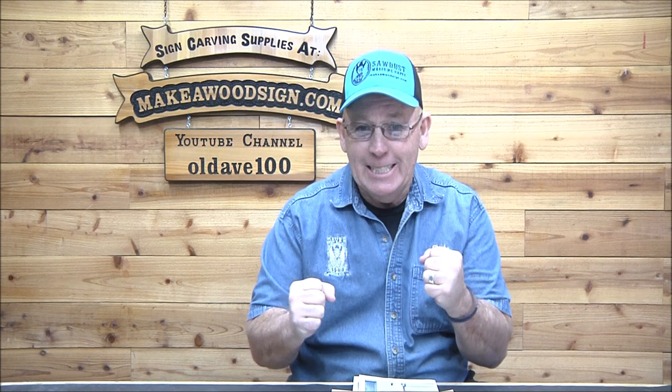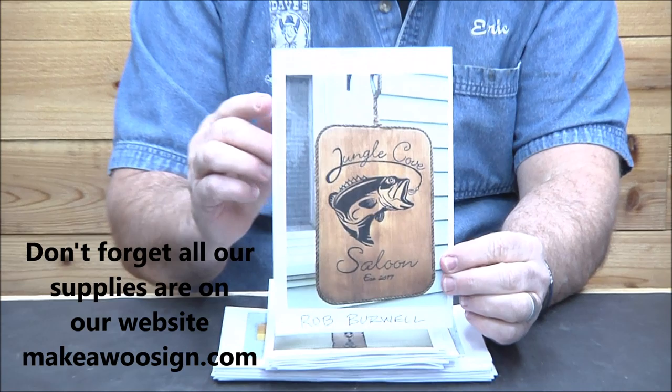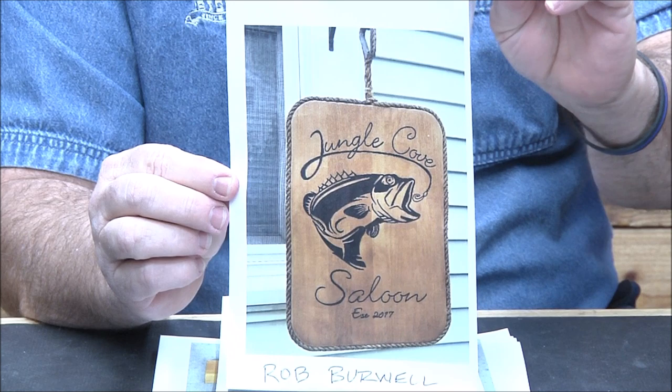Hey guys, it is time for another large Sign Carvers of the Day! Vicki tried to catch me off guard but she's not fast enough. I am psyched — there are some really cool sign carvers of the day. I know I say that every time, but you guys just keep blowing me away with your talent and so many cool ideas. I hope you guys get motivated by these like I do. Alright, enough talking — let's get to it.